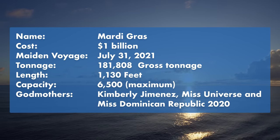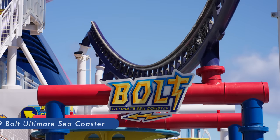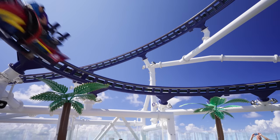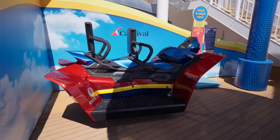We are going to work our way from the top of the ship to down below. Deck 19 is where you can find Bolt Ultimate Sea Coaster, the first roller coaster at sea. Strap in and zoom your motorcycle-style speed machine around an open-air course high above sea level.